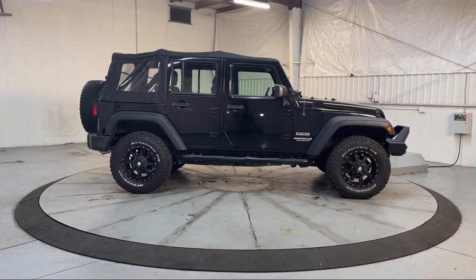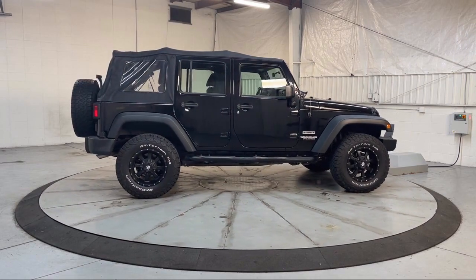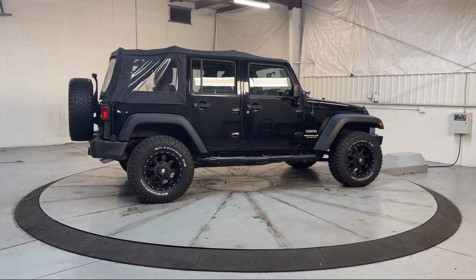Braking Assist, Hill Holder Control, Ventilated Disc Front Brakes, and much more.